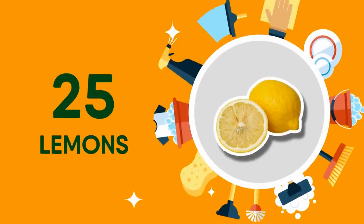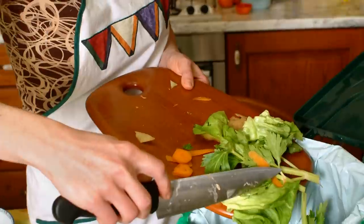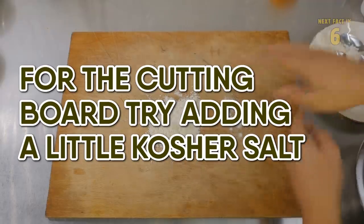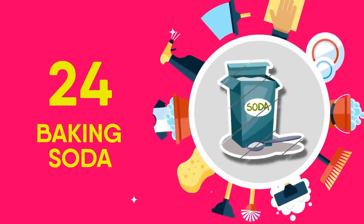25 Lemons. Lemons have multiple purposes including an easy way to clean your cutting board and keeping the garbage disposal smelling fresh. For the cutting board, try adding a little kosher salt. And as for the garbage disposal, lemon cubes work wonders to keep that stinky disposal smelling fresh.